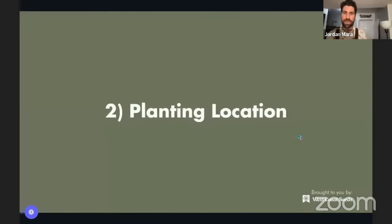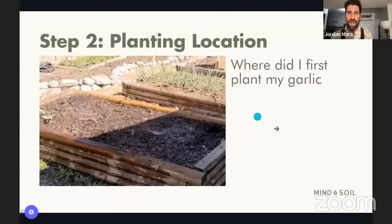Now that we've nailed down clove size, the next thing to think through is where in the garden we plant our garlic. Does it like a lot of sun? When it comes to garlic, the location we want is one where it gets lots and lots of sun. The first year I lived in my house in Squamish, I encourage you to learn from my mistakes — I was moving all of July, August, and September, and got to October without really looking at the garden.